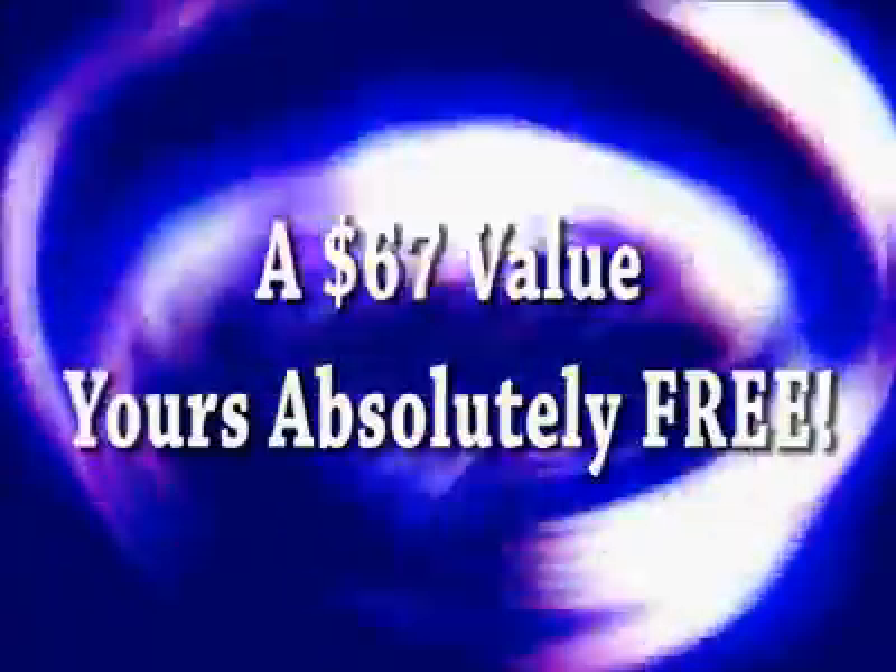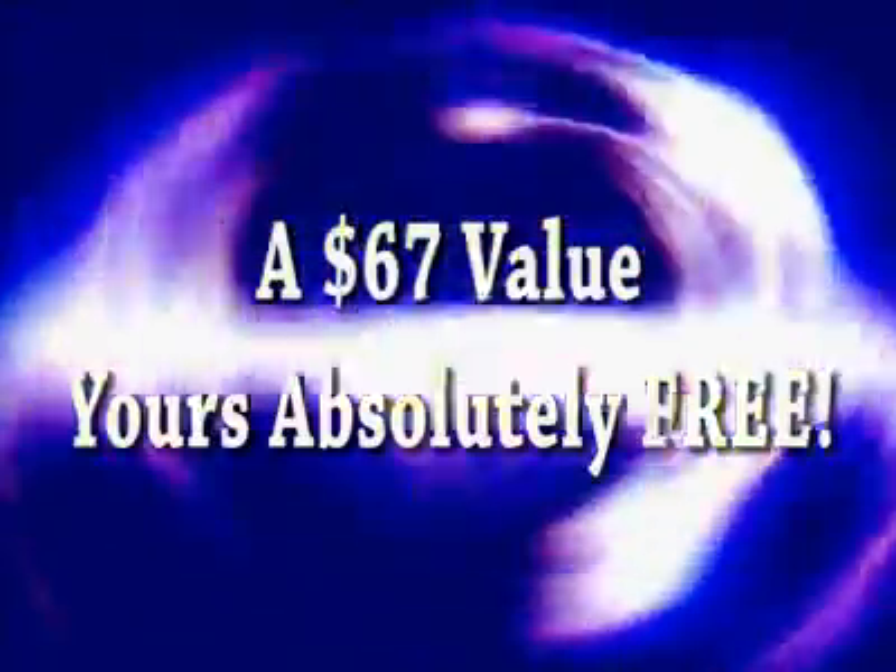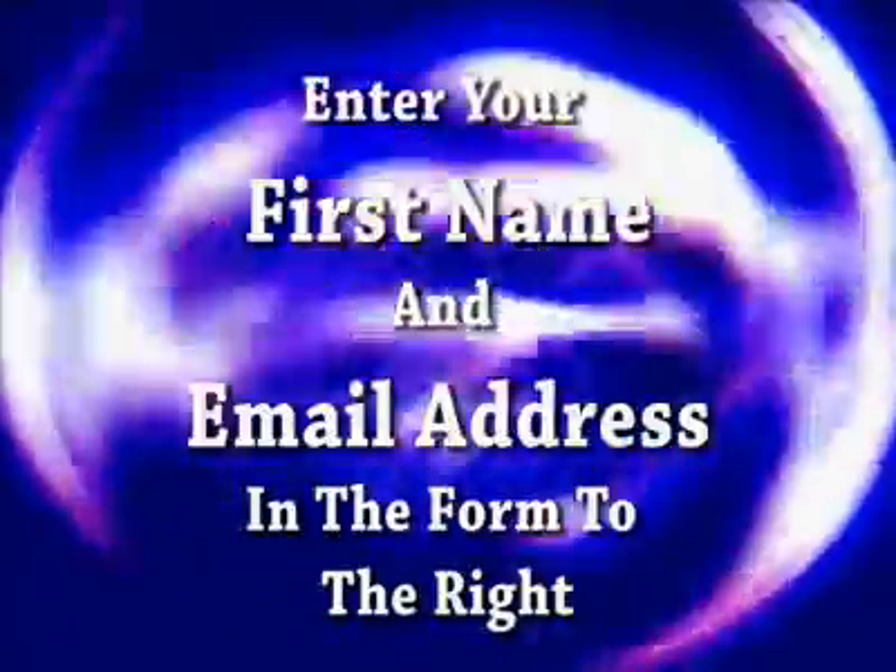This course has a $67 value, but if you act quickly, it's yours 100% free with no strings attached. So fill in the form right now.